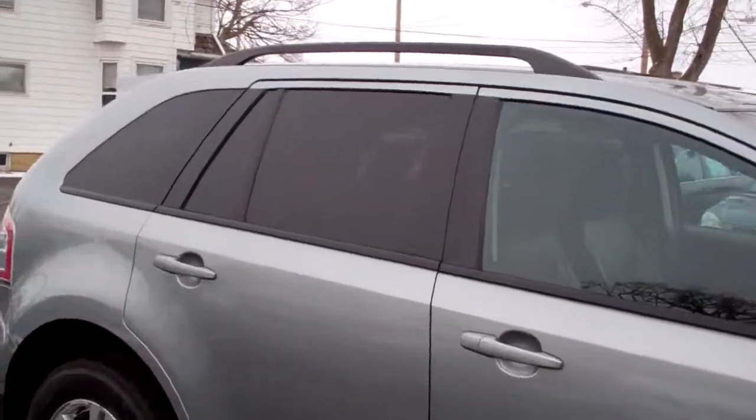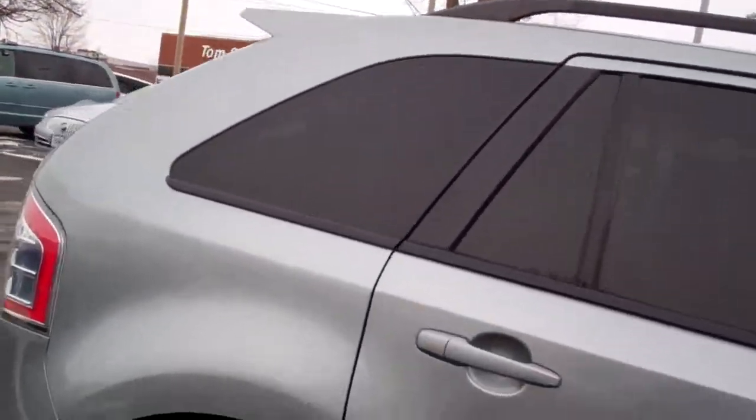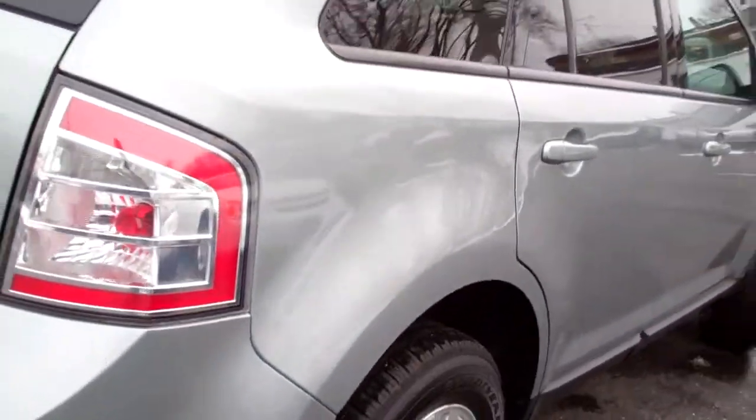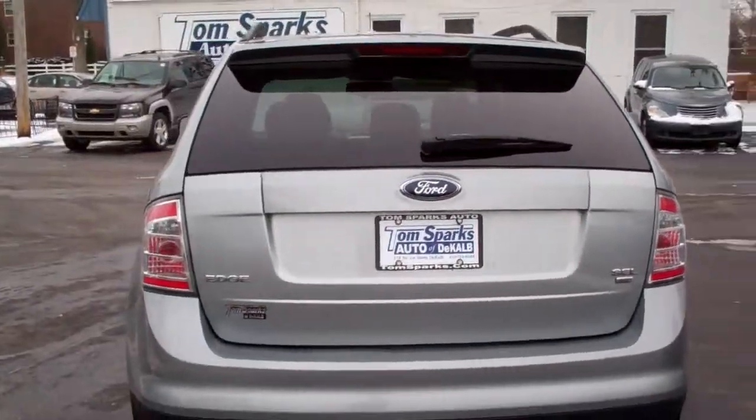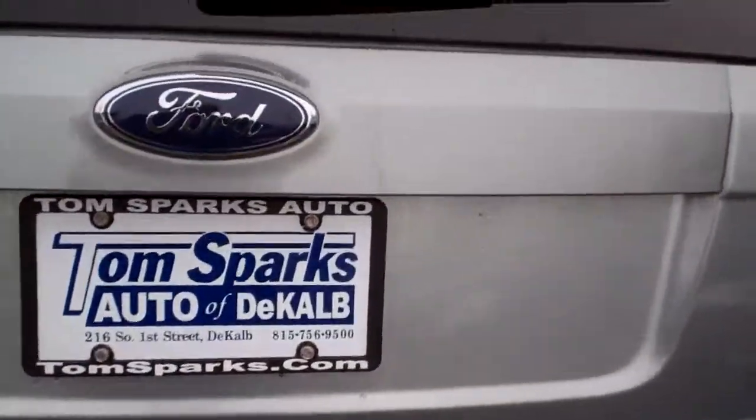Nice privacy glass. Kind of like a silver-blue metallic. Nice alloy wheels there. Good light on this car — very functional. Nice SUV.